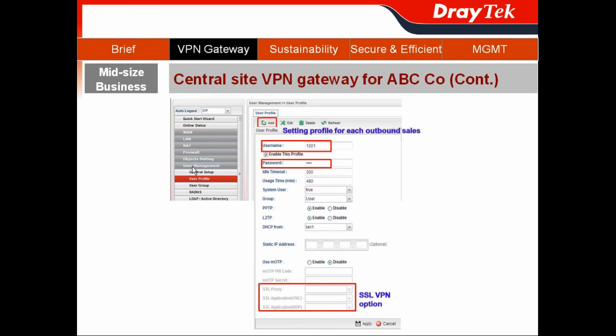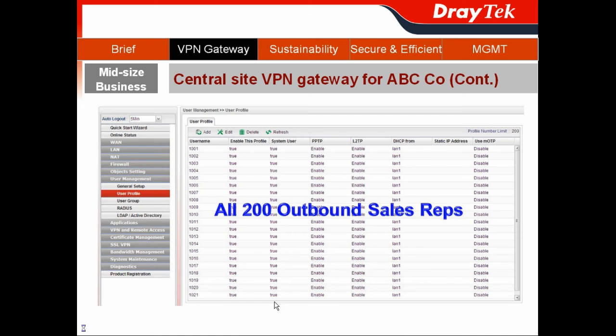Then switch to User Management to create user profiles. Give each of the 200 outbound sales reps a unique username and password, and configure a profile for each one. You can also enable the SSO VPN option here. Repeat with different usernames and passwords to complete all 200 profiles. With this, all of ABC company's remote sites and outbound sales reps can have secure remote access.